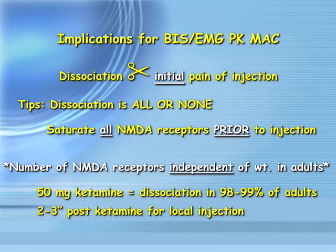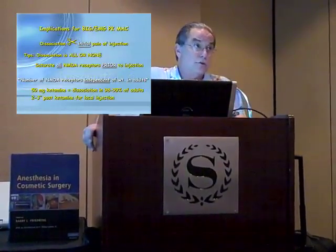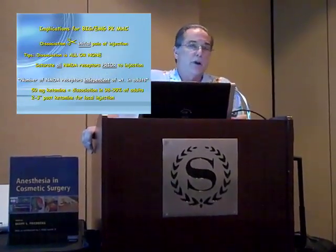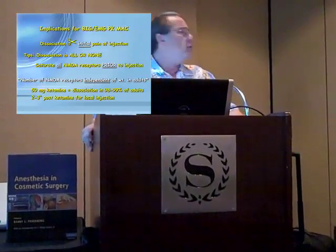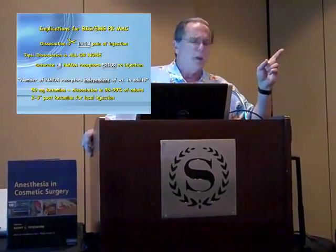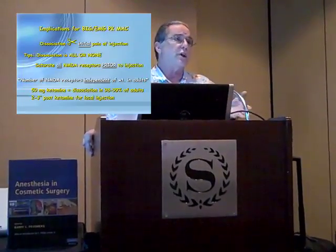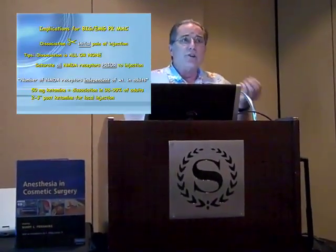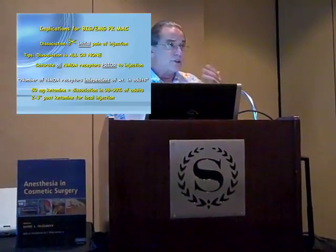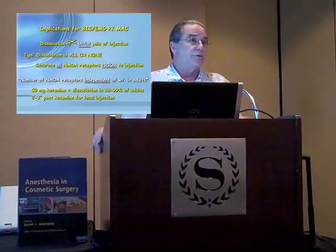When you dissociate a patient, you eliminate the initial pain of injection. This is why people who inject local anesthesia under general anesthesia still have post-op analgesia issues — because the pain signal gets to the brain, but the brain is too stupefied to do anything with it until it wakes up in the recovery room. This dissociation effect is an all-or-none thing; you have to saturate all of those receptors, which are in the midbrain. The midbrain doesn't vary much in size in adults, and so 100-pound women and 250-pound men would lie perfectly still with the same 50-milligram dose of ketamine.